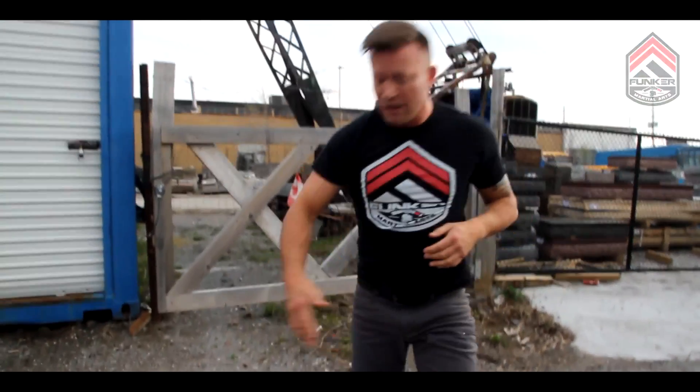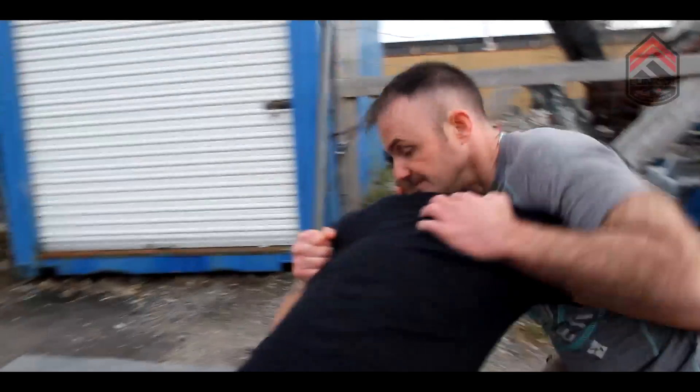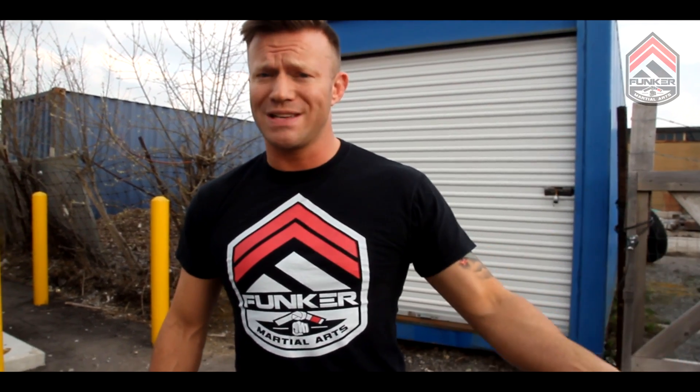Then come back, strip the weapon, do whatever damage I have to do or get out. Always be aware of your surroundings. Don't just take my word for it though — you've got to get out there and train this kind of stuff, get on the mats, do the reps. Thank you guys, keep watching.